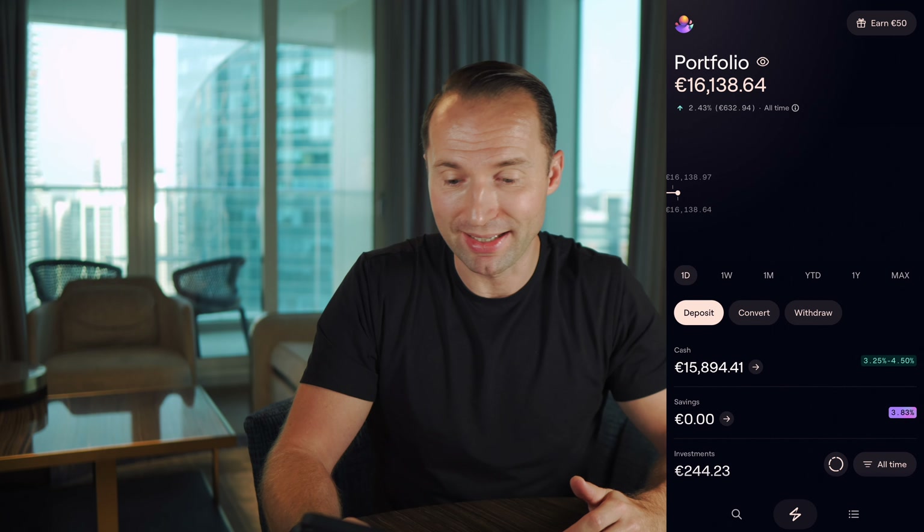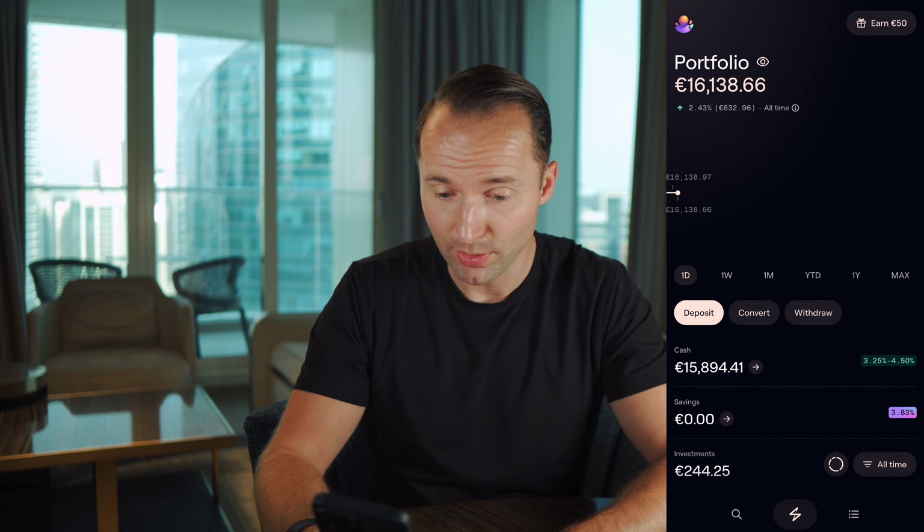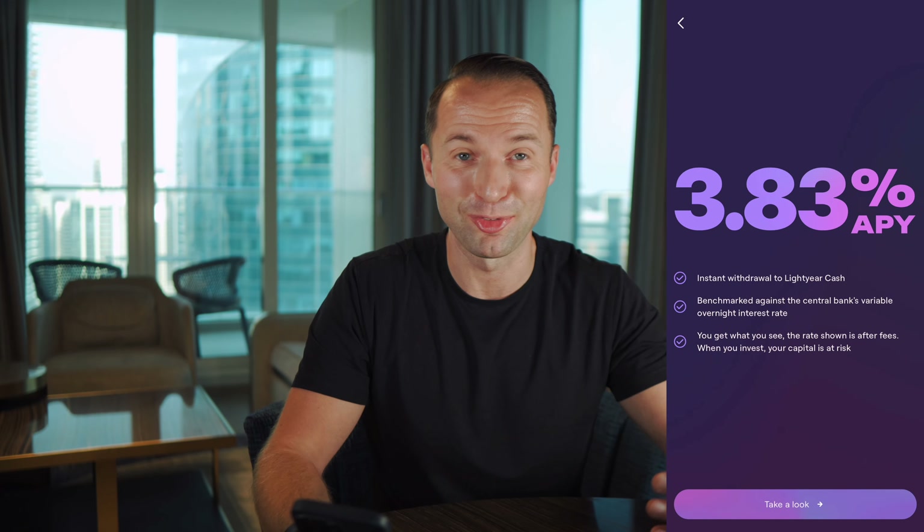Of course, keep in mind that right now not all countries will have this available. Clicking into savings, you see right away what you're going to be getting: 3.83% APY, instant withdrawals, benchmarked against the central bank's variable overnight interest rate. And what you see is what you get after the fees. I like that they are very transparent about the fees — you'll see in a second how much they take, which is actually very little.